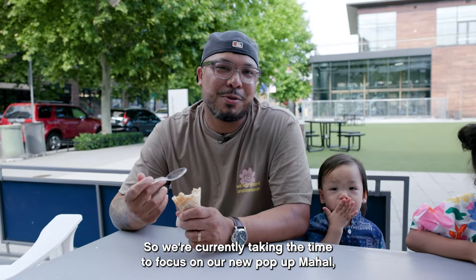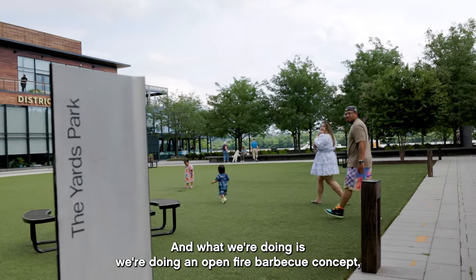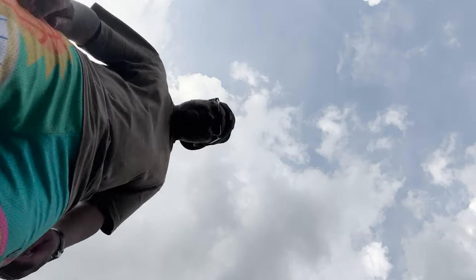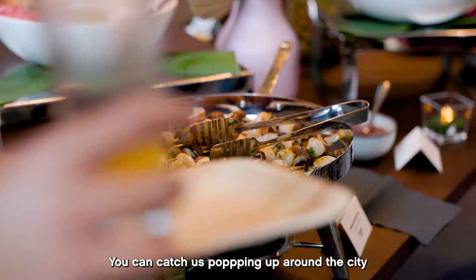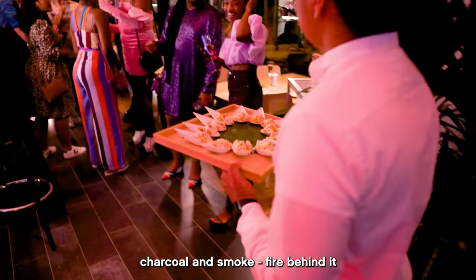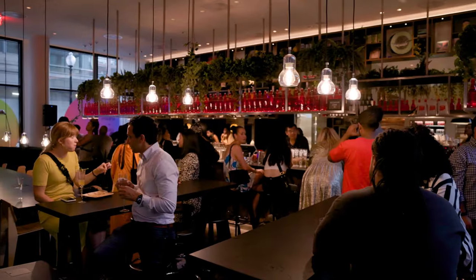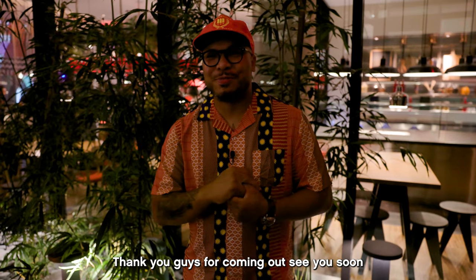We're currently taking the time to focus on our new pop-up, Mahal, which is essentially a Filipino word meaning 'with love.' What we're doing is an open-fire barbecue concept, merging American-style meats with Filipino-style flavors. We're here at Citizen M doing our Mahal pop-up — a little bit of Filipino, a little bit of American barbecue. You catch us popping up around the city at various places. Essentially what we did was a lot of skewers focused on Filipino flavors, with charcoal and smoke fire behind it. Thank you guys for coming out — see you soon.